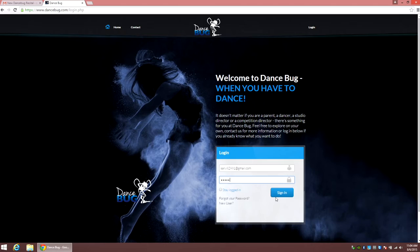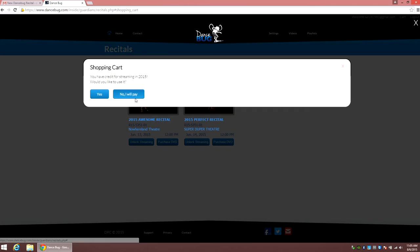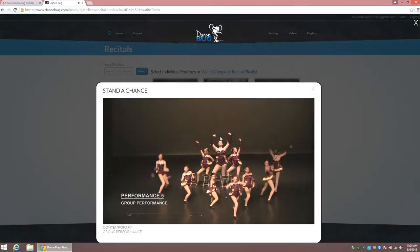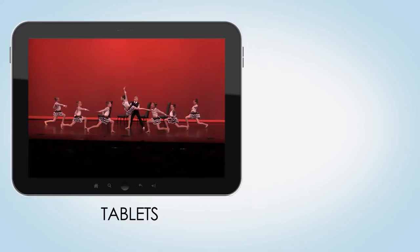When your families log in, they will be able to choose a recital using the available credits in their account, or purchase additional shows using their credit card. They will be able to watch their recital in beautiful high definition on virtually any internet connected device they have — phones, tablets, computers, and even smart TVs.